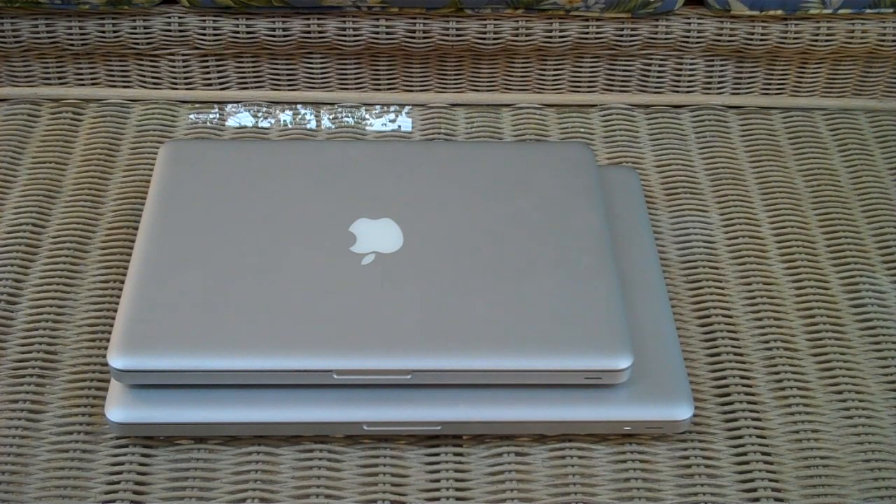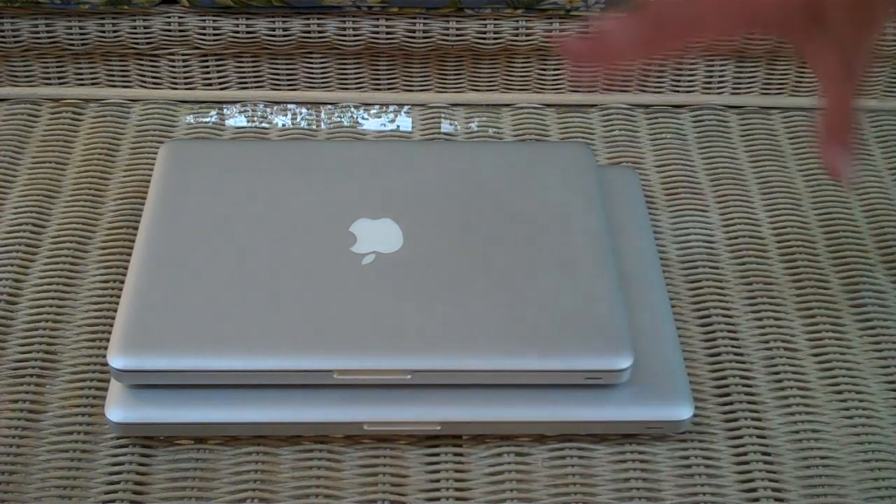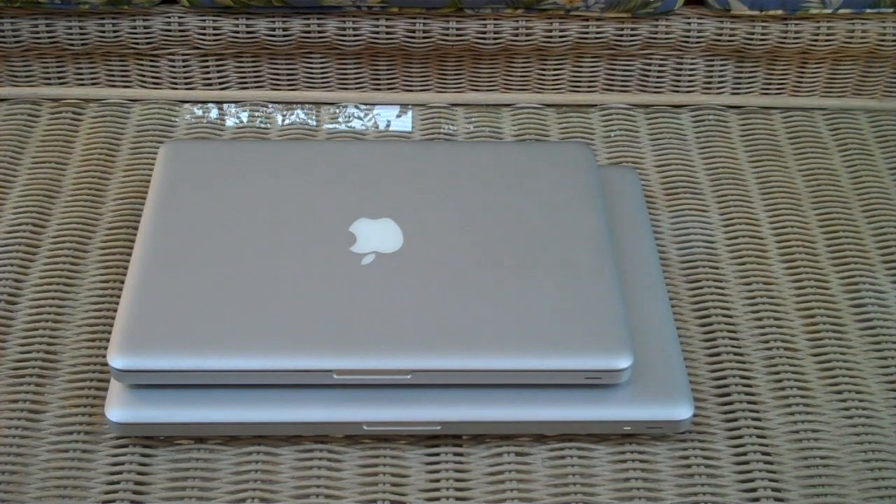If you need to carry it between many classes in the day, the 13-inch is going to be a little bit better. But if you're really concerned about the 15-inch being simply too large to carry between campuses, classes, or on an airplane — don't be. It's not as bad as I thought. The weight is not a big factor, and neither is the physical size being that much larger than the 13-inch. You notice it, yes, but it is not an incredible burden.